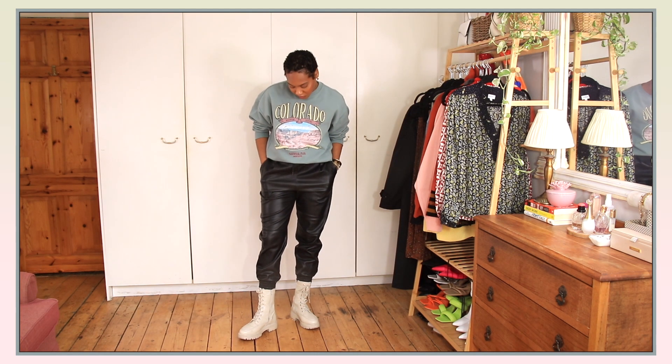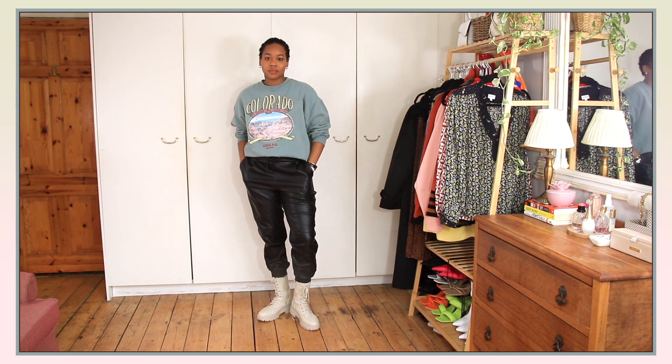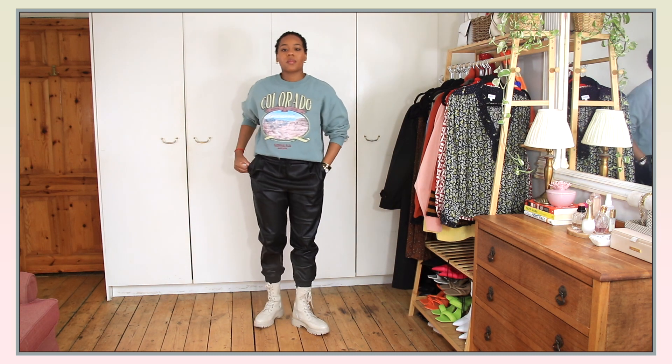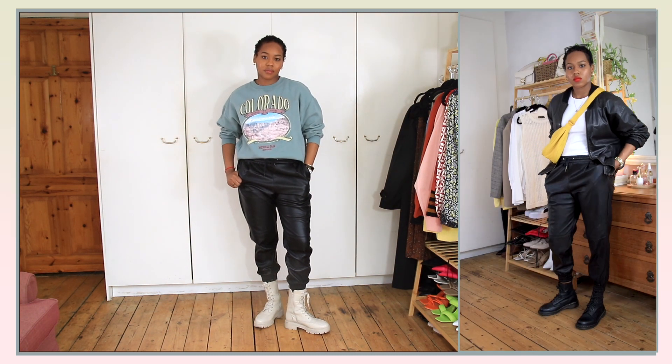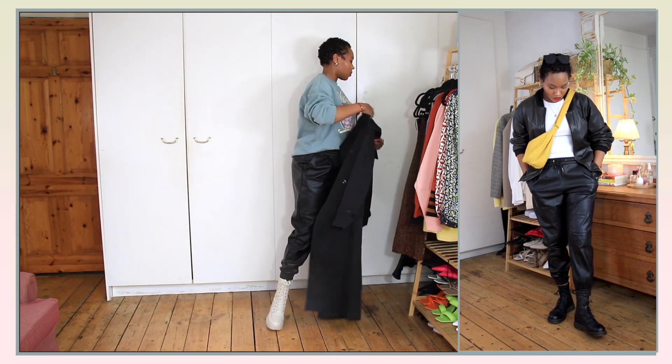Future Teshna here — I completely forgot to mention athleisure. I always gravitate towards this sweatshirt from Primark for running errands or going to the gym, and these leather joggers which I bring out every year because they're super comfy and easy to wear.